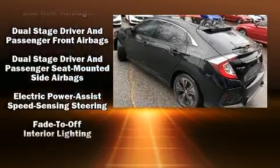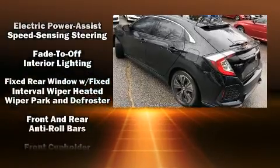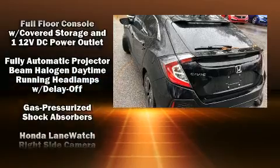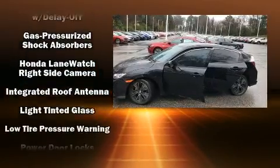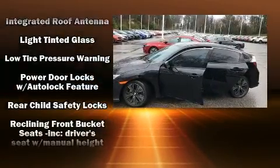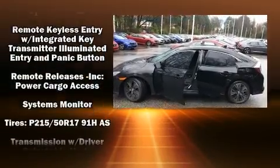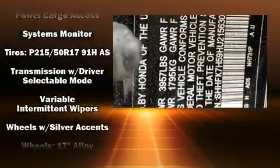Audio features include an AM/FM radio and eight speakers, enhancing the audio experience throughout the interior. Honda ensures the safety and security of its passengers with equipment such as traction control, ignition disabling, and four-wheel disc brakes with ABS.